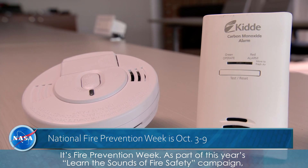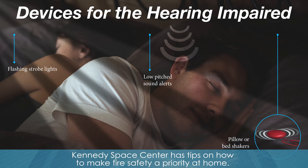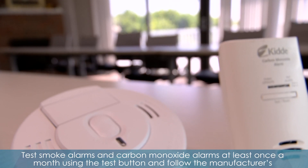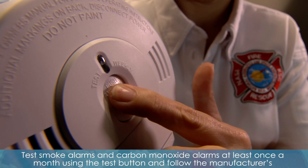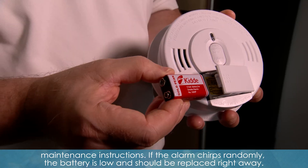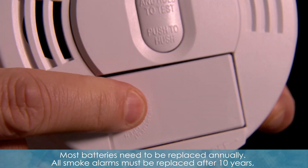It's Fire Prevention Week. As part of this year's Learn the Sounds of Fire Safety campaign, Kennedy Space Center has tips on how to make fire safety a priority at home. Test smoke alarms and carbon monoxide alarms at least once a month using the test button, and follow the manufacturer's maintenance instructions. If the alarm chirps randomly, the battery is low and should be replaced right away.